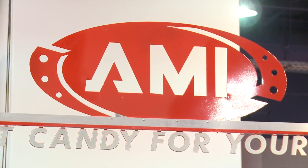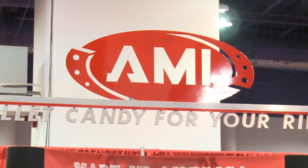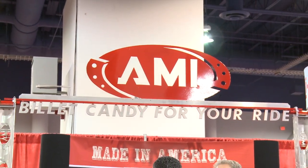We've been around for a lot of years, we're kind of the leader in billet accessories. We started in '94 and we do basically a lot of billet stuff, mainly for trucks, cars, that kind of stuff.